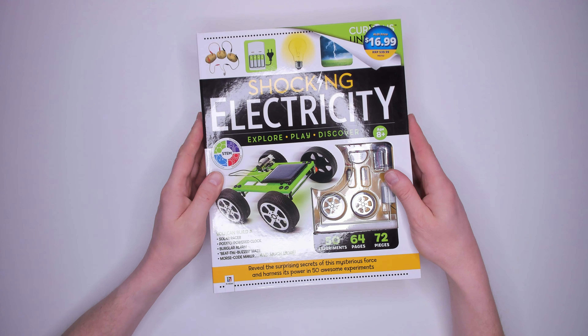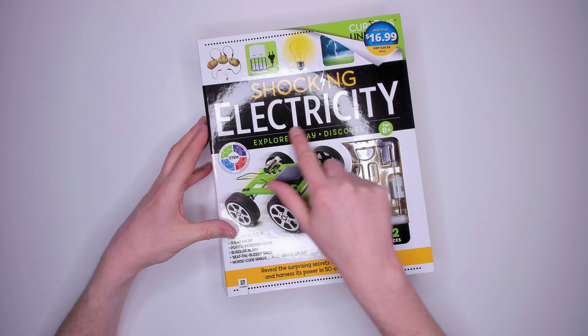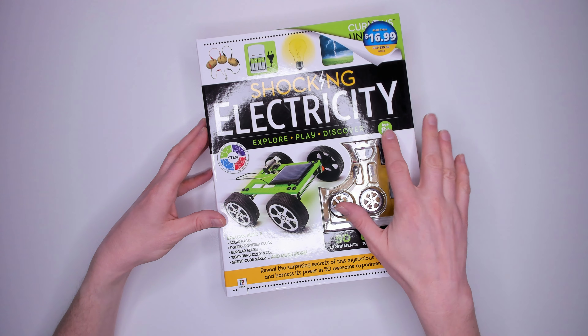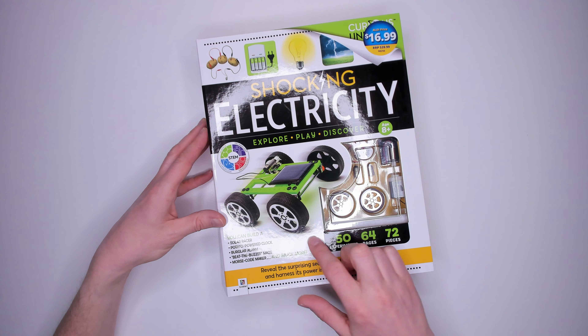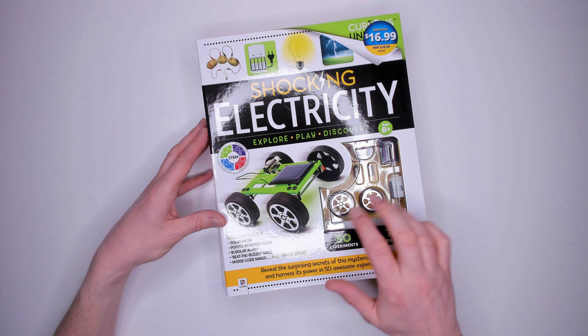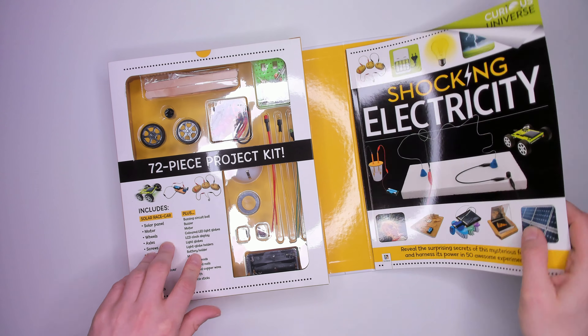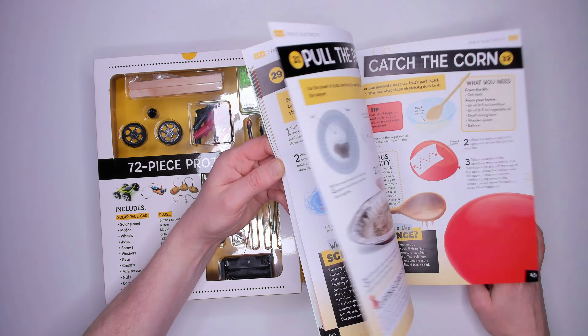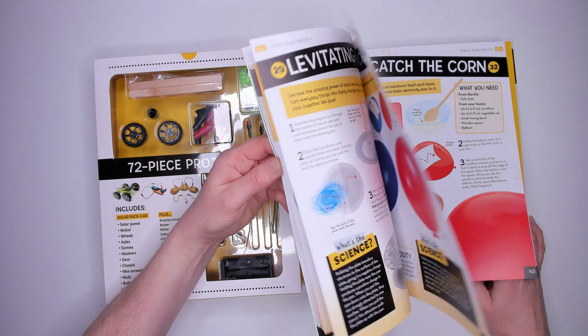Kit 14: Curious Universe Shocking Electricity, also for ages 8 plus. You can build a solar racer, potato powered clock, burglar alarm, a maze and a Morse code maker. There are 50 experiments, 64 pages and 72 pieces. This kit has a lot of items, including a solar panel, motor, light, LED and LCD display. Another action-packed kit — this one costs just $16.99.